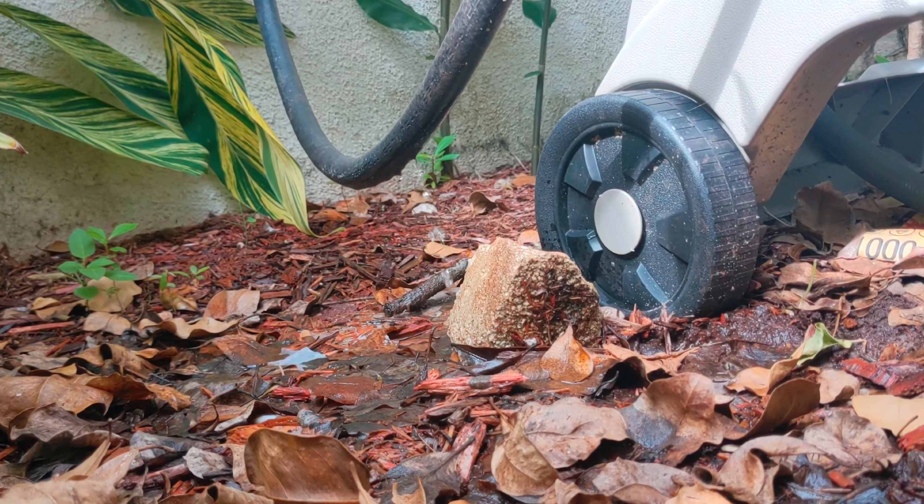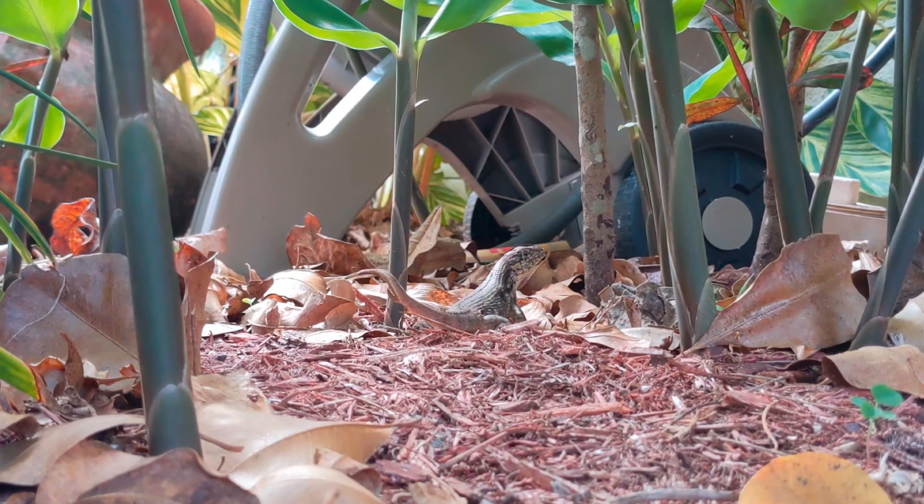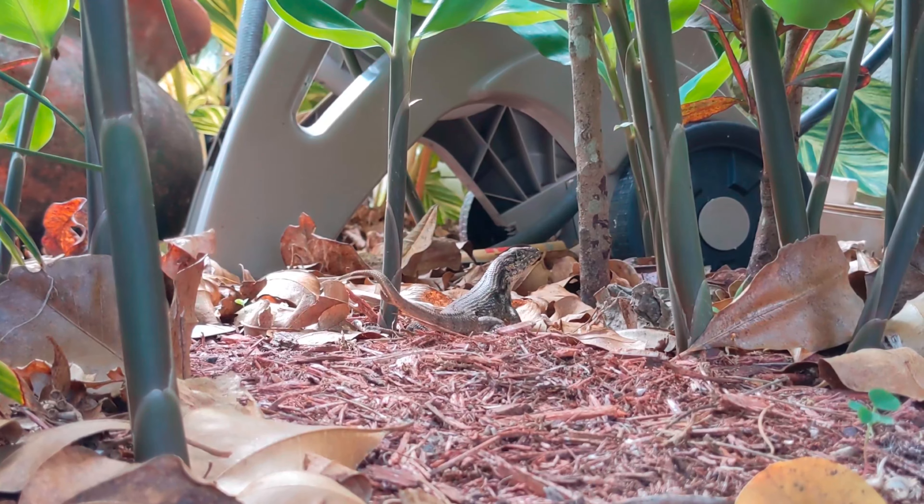Here we have our first curly-tailed lizard. He's hanging out, enjoying the shelter from predators, and actually let me get pretty close for this video.